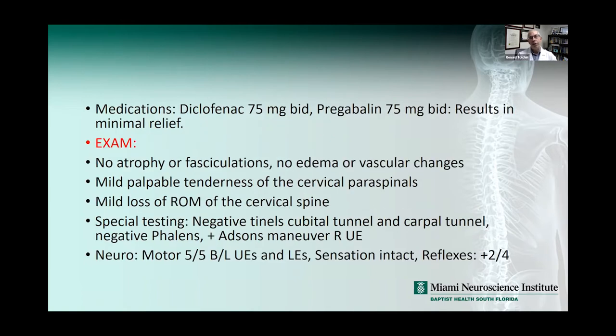Medications he's on are diclofenac 75 milligrams BID and pregabalin 75 milligrams BID, which resulted in minimal relief. Notable findings on exam showed no atrophy or fasciculations, no edema or vascular changes, and there was some mild tenderness in the cervical paraspinals and a mild loss of range of motion in the cervical spine.